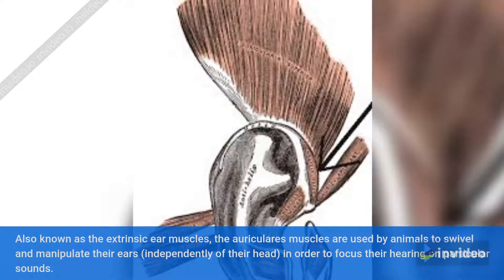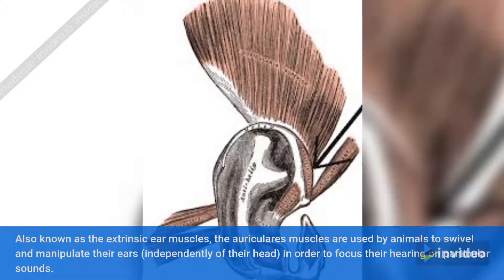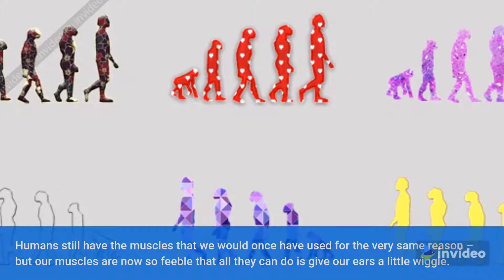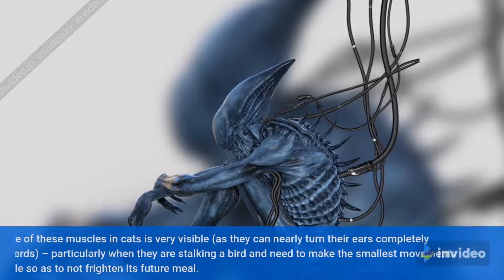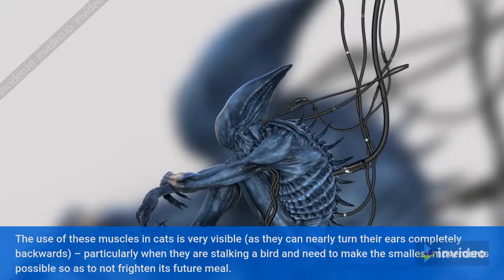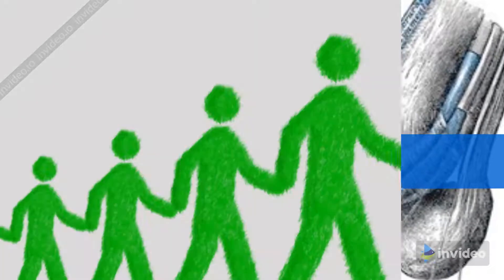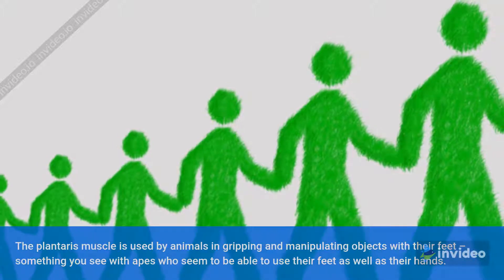Number 7: Extra ear muscles — auriculares muscles. Also known as the extrinsic ear muscles, the auriculares muscles are used by animals to swivel and manipulate their ears independently of their head in order to focus their hearing on particular sounds. Humans still have the muscles that we would once have used for the very same reason, but our muscles are now so feeble that all they can do is give our ears a little wiggle. The use of these muscles in cats is very visible, as they can nearly turn their ears completely backwards, particularly when stalking a bird.